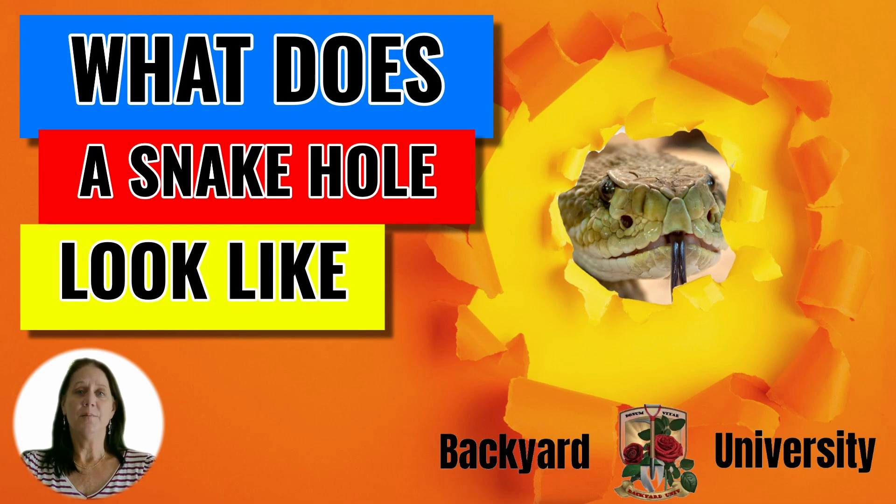Hi guys, this is Suzanne from Backyard University asking: what does a snake hole look like?